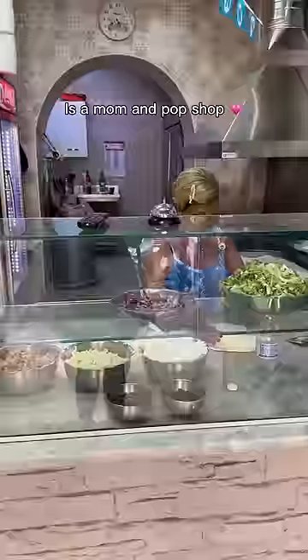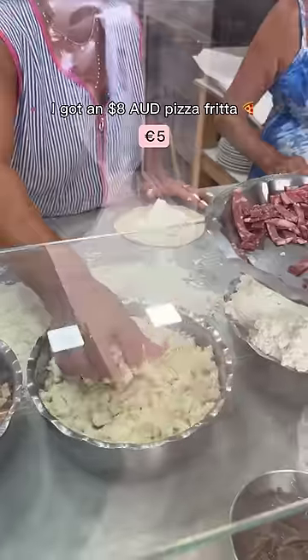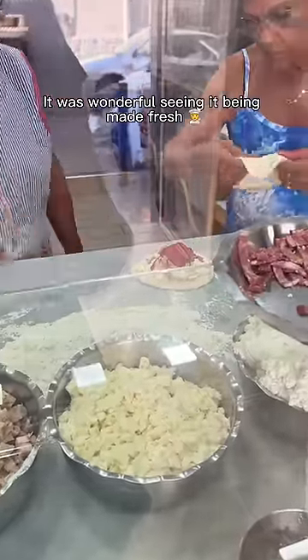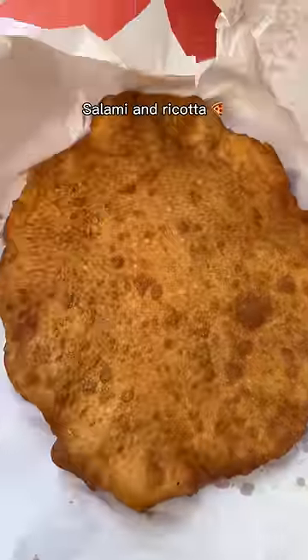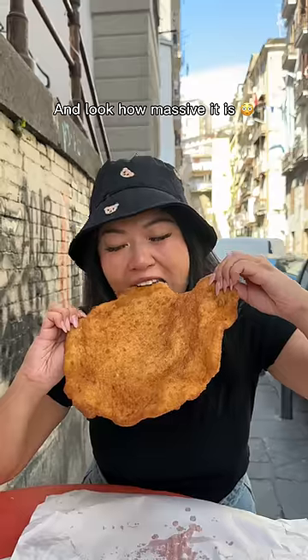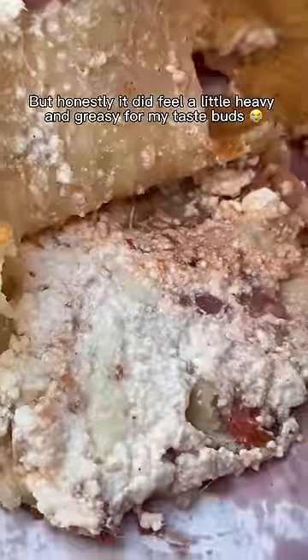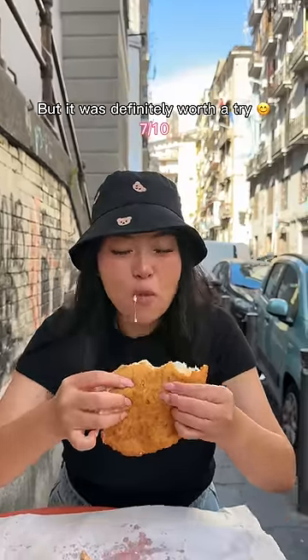Just down the road from here is a mom and pop shop that's been around since 1860. I got an $8 pizza fritter, which is a deep fried pizza. It was wonderful seeing it being made fresh right in front of you. It's filled with ingredients like mozzarella, salami, and ricotta — and look how massive it is. I enjoyed the golden and puffy dough that was slightly chewy on the inside, but honestly it did feel a little heavy and greasy for my taste buds the more I ate it. But it was definitely worth a try.